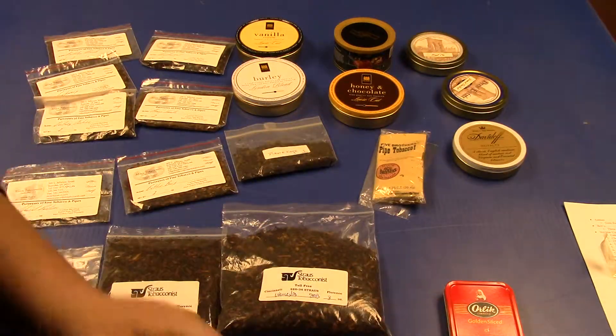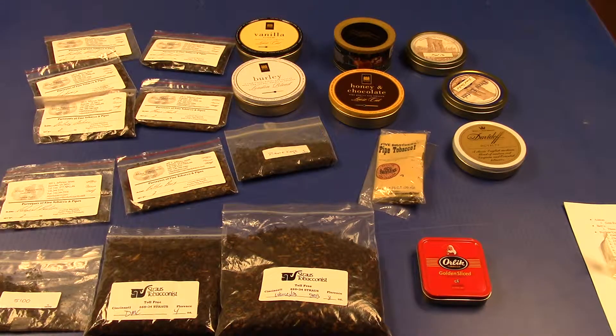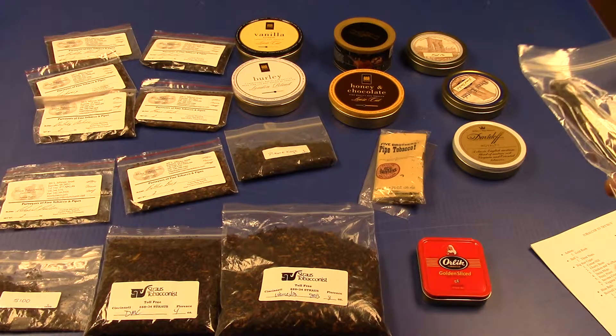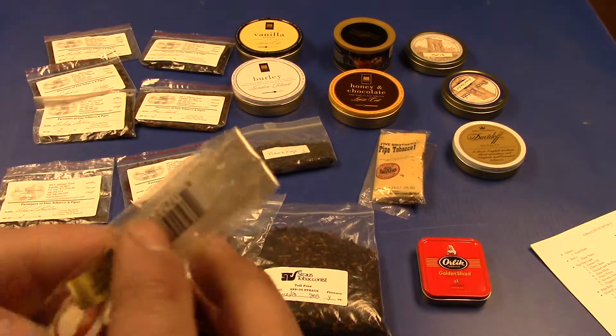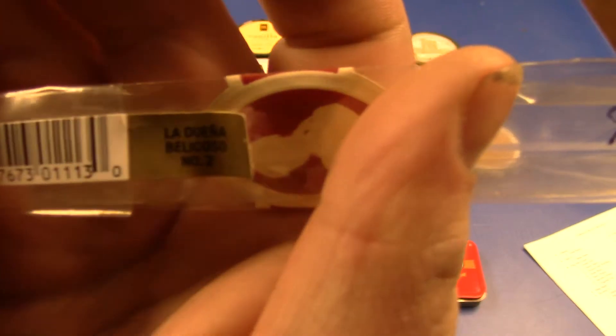That's pretty much the end of the tobacco portion of this video. I do have something else to show you on that paper — I'm excited about it. I also have a couple of cigars — well, I had a couple, now I have one. I smoked the other one. I got them both from Myelin Tobacconist. One of them was La Dueña Belicoso Number Two. I did my first pipe smoking video but the camera I had just didn't do well.